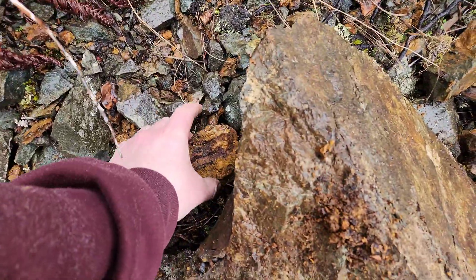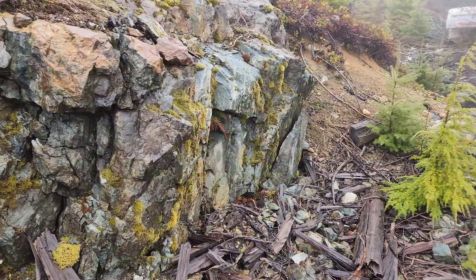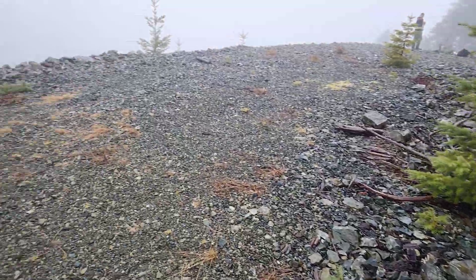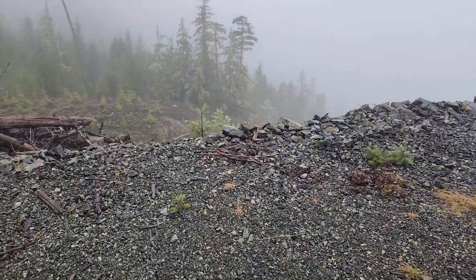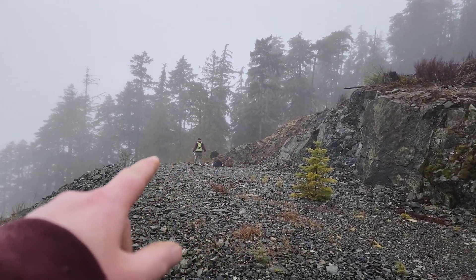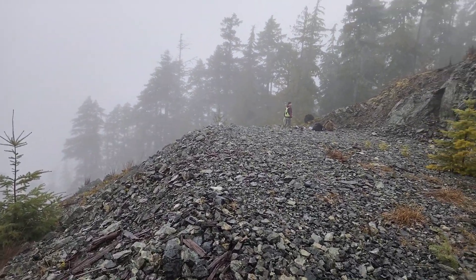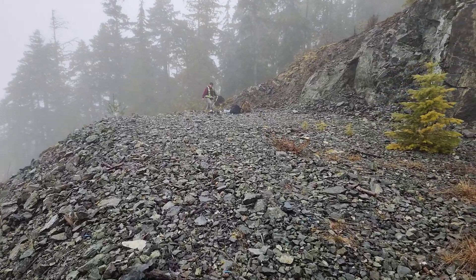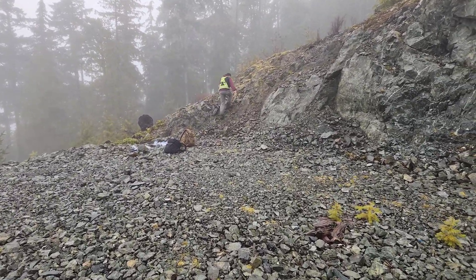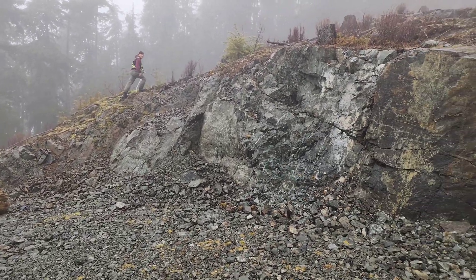This is what a typical sample looks like from up there. We found another sample right here — we grabbed about five float samples from down here and ten samples from that area, from the top down to where that tree is. Some nice mineralization overall. Anyway, we are out of here — it's starting to pour down rain again. I've got a bit of a walk back. We'll see you guys in the next video.